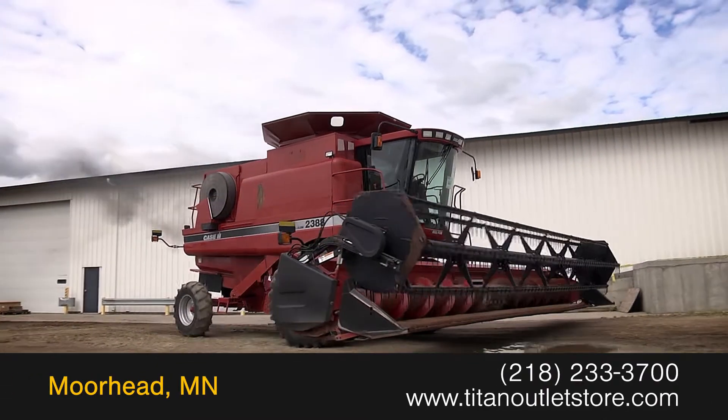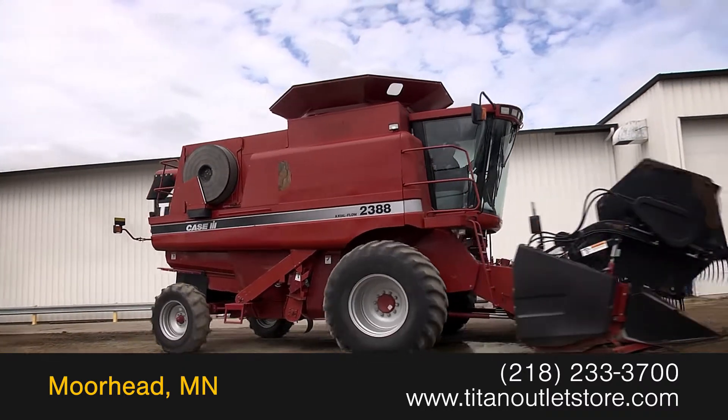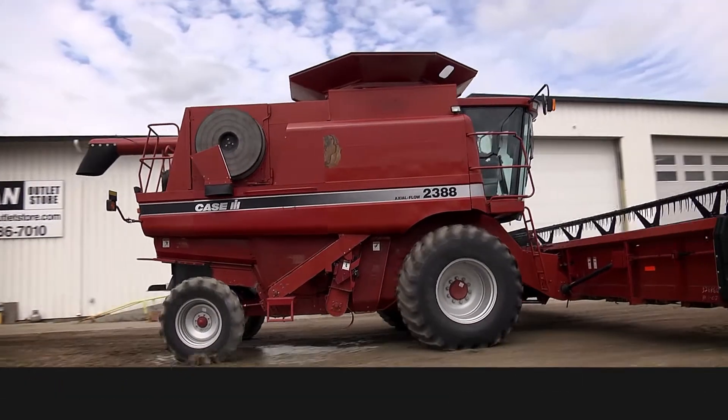For more information on this Case IH 1020, contact our sales team at the Titan Outlet Store.